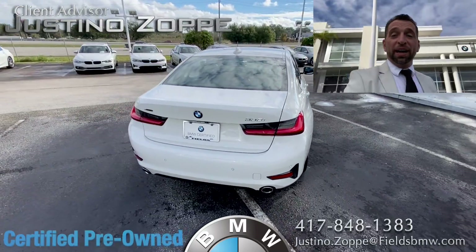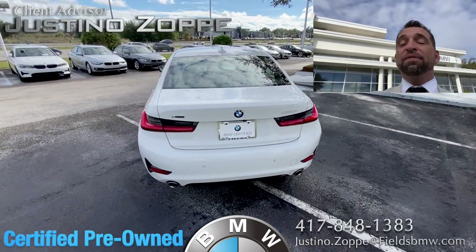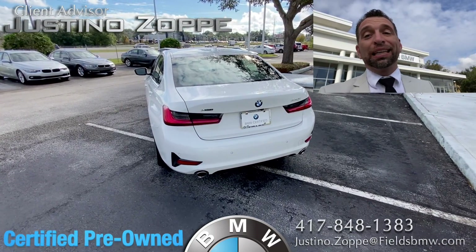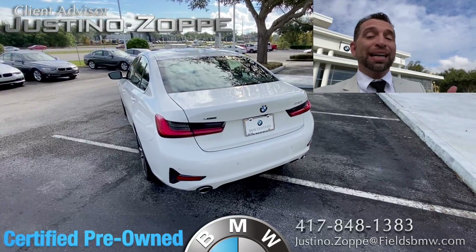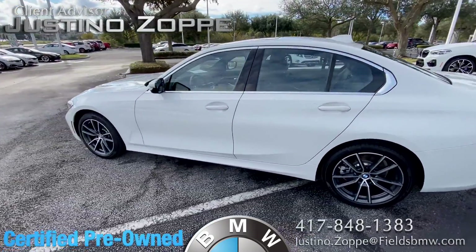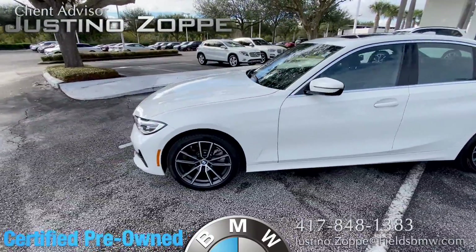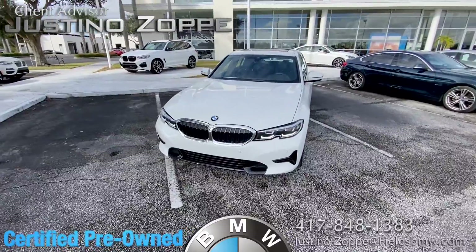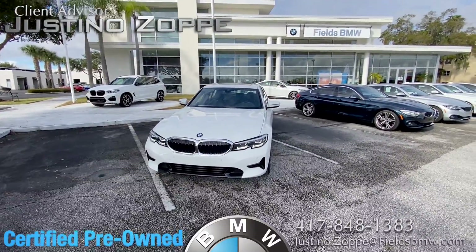It is a certified vehicle, which means you have five years warranty judging from the date that the car was manufactured, and it's unlimited miles as well. You can always add one to two years of additional warranty on top of that — it's called a wrap. There's a fee depending on the vehicle you choose, with a different price for each one, but it's unlimited miles on that also.